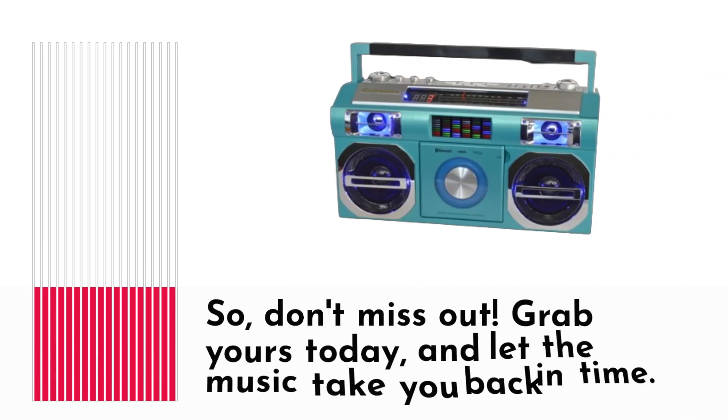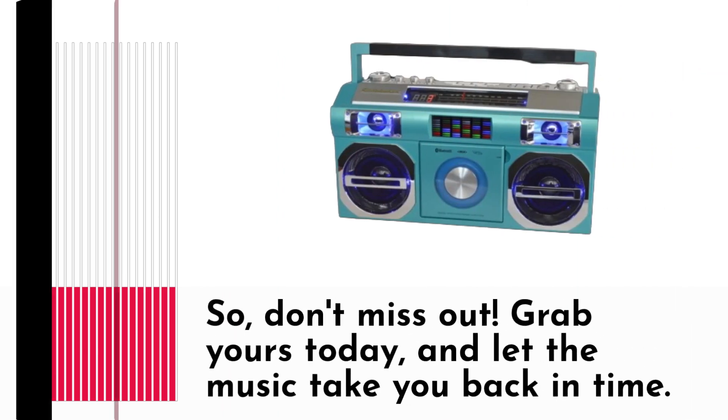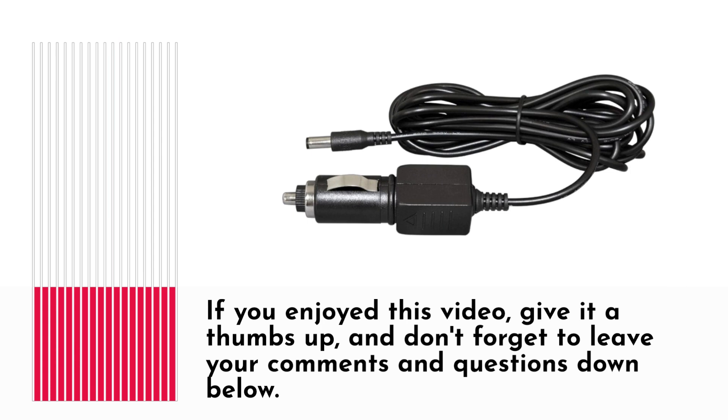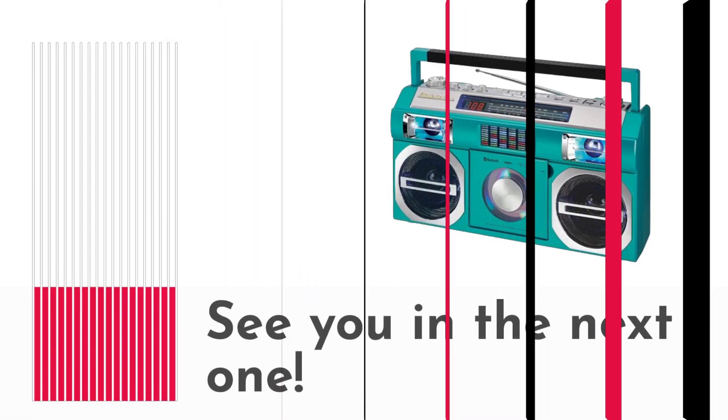So don't miss out — grab yours today and let the music take you back in time. That's all for today's review. If you enjoyed this video, give it a thumbs up and don't forget to leave your comments and questions down below. And as always, stay tuned to Product Critique for more exciting reviews. See you in the next one.